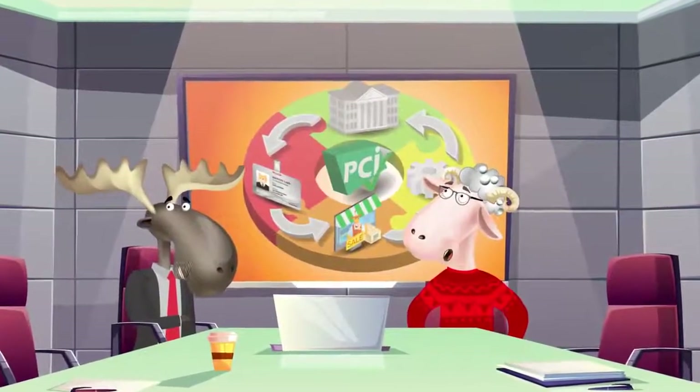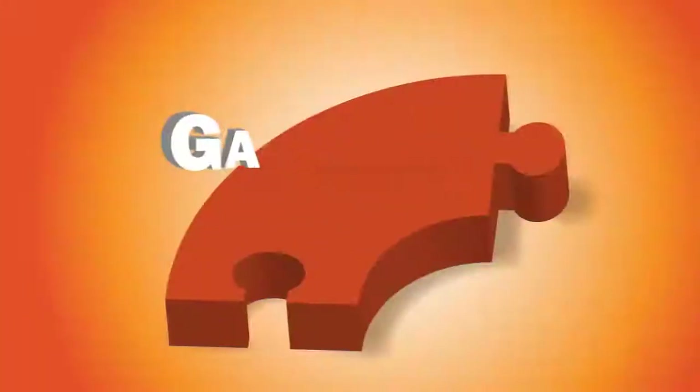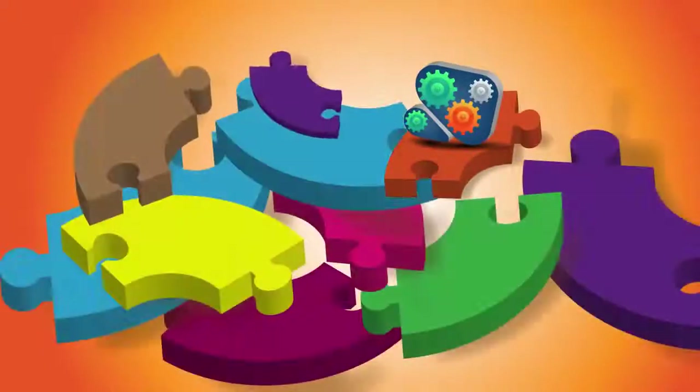But are you sure it's as simple as that? Well Tommy, things are actually a bit more complicated. You see, payment gateway software is only one piece in a very complex puzzle.